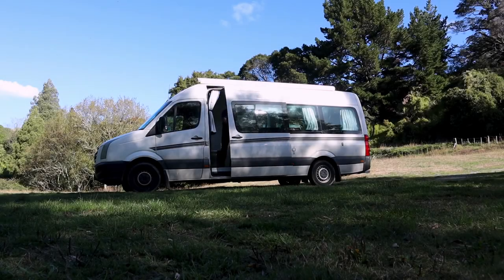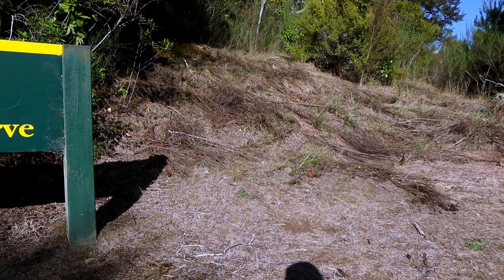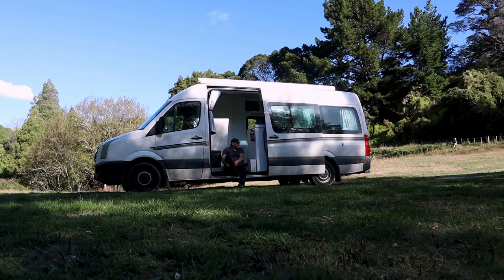G'day guys, welcome back to New Zealand. Just down at a local bush reserve in a little place called Ashley Clinton, and this walk I'm gonna do is called Monkton Scenic Reserve. Never been here before — well, I've never walked it before. I've passed it, but never actually pulled in and walked it. I don't think it's too long a walk, maybe an hour or so around the bush.